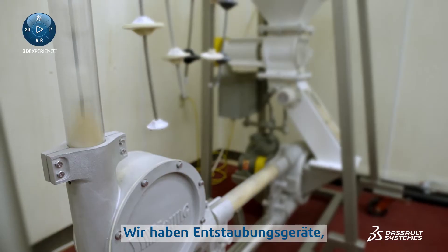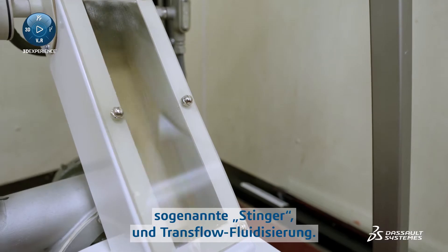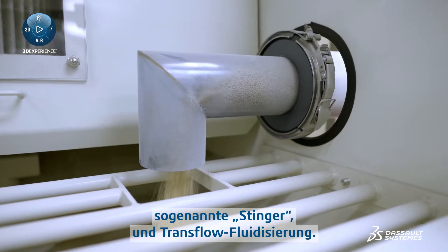We have dust control equipment, as well as metering equipment, and a line of fluidizing conveying equipment that we call Stingers and Trans-Flow fluidization.